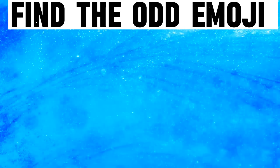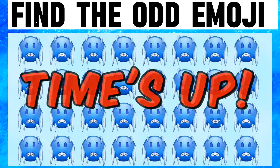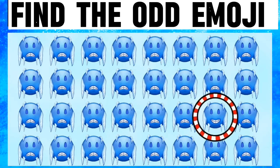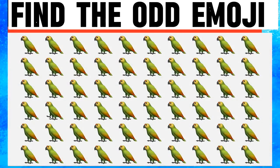I am right. Now I am unable to find the odd emoji in this picture — time is up. Let's see... oh next, next, next. This picture is very hard and in this picture I am not able to find the odd emoji.